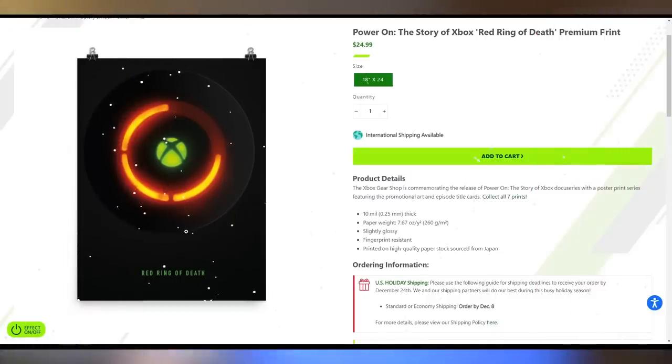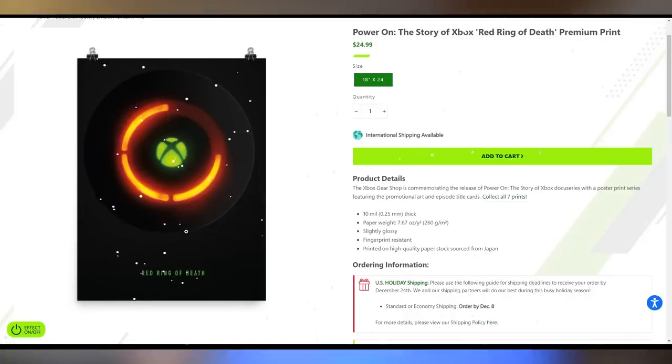Speaking of money grabs, Xbox has one for you. Remember the Red Ring of Death on the Xbox 360? You can now get a poster of it on Microsoft's website for $25 to commemorate your console dying. Are we really allowed to joke about this now and make posters of the Red Ring of Death? I'm not sure that's in good taste, Microsoft. Let me know what you think down in the comments.